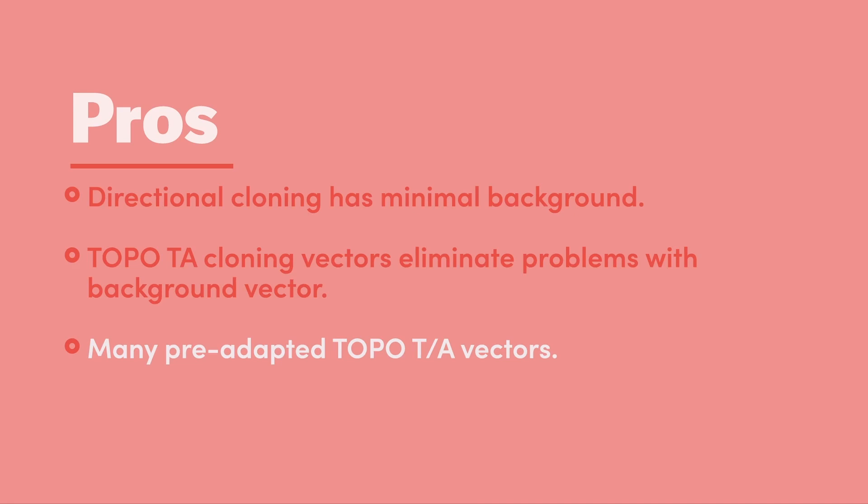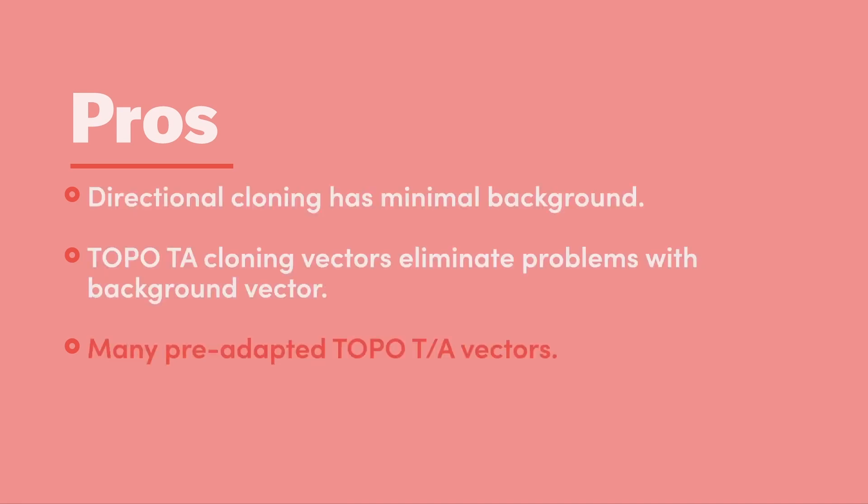If you are doing TA or TOPO TA cloning, the commercially prepared vectors produce very little to zero background colonies. Finally, thoughtful selection of your cloning vector can frequently save you steps in your overall cloning procedure. Many TOPO TA cloning vectors are pre-adapted to common experimental objectives, such as fluorescent protein expression and protein expression and purification.